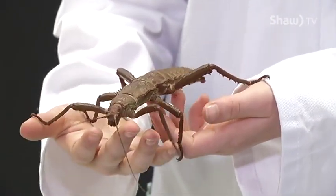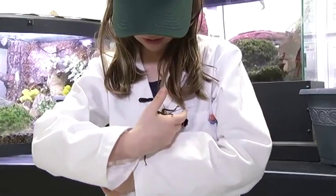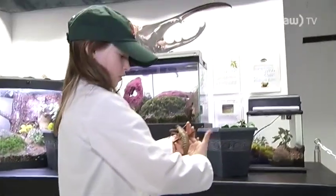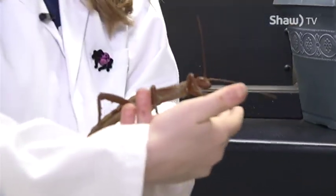She'll lift up her back legs to show that she has spikes, and if she gets too scared she'll actually lift up her abdomen to look like a scorpion to try and scare away anything.